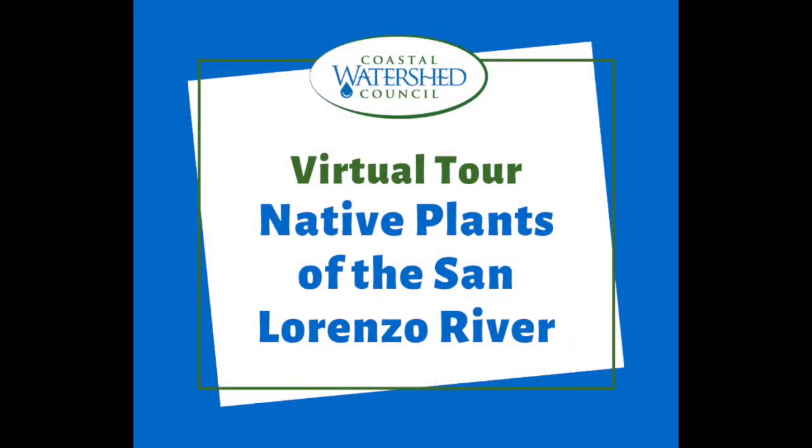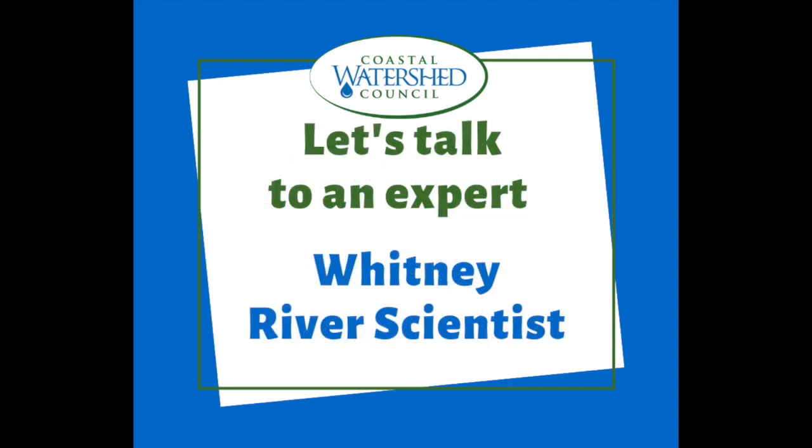Hi everyone! My name is Molly with the Coastal Watershed Council. Welcome to our virtual tour, Native Plants of the San Lorenzo River. Let's first talk to an expert. Here's Whitney.